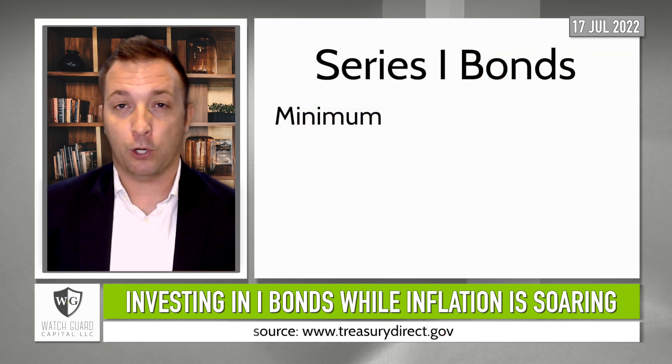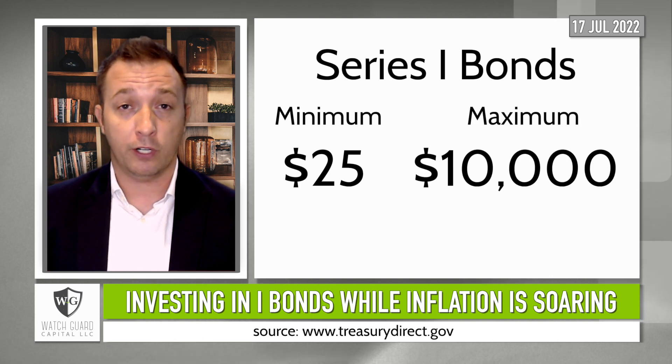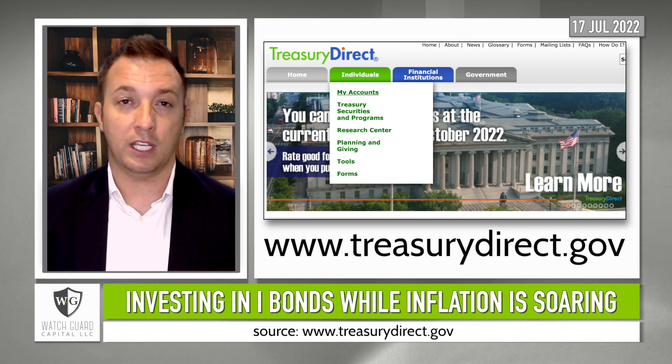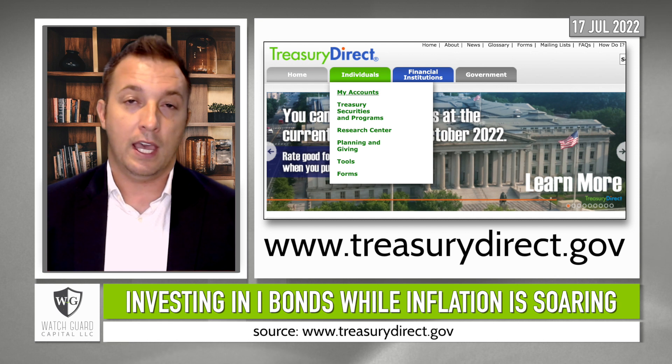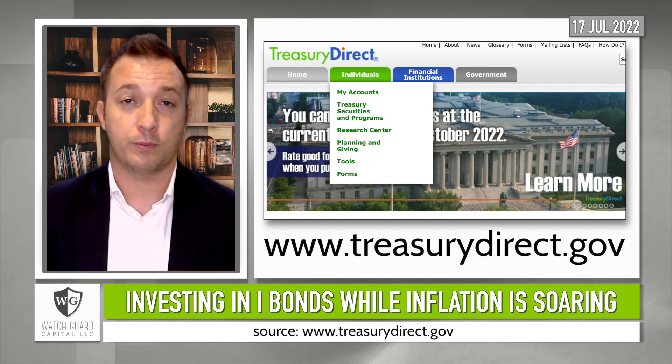The minimum iBond purchase amount is $25, and the maximum amount is $10,000, and that is per social security number per calendar year. You can purchase iBonds directly from the Treasury Department by going to treasurydirect.gov, and I posted that link and a link to other FAQs in the description of this video.